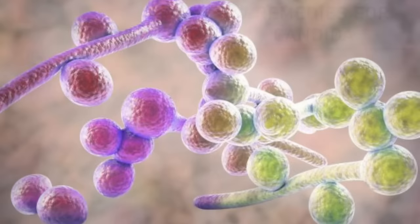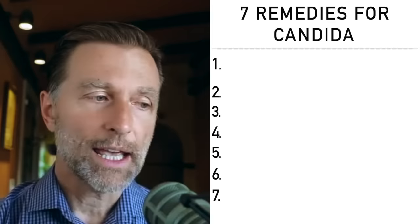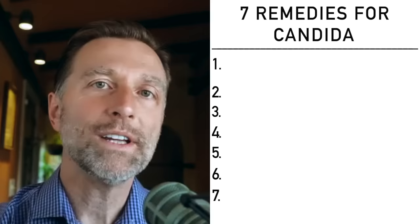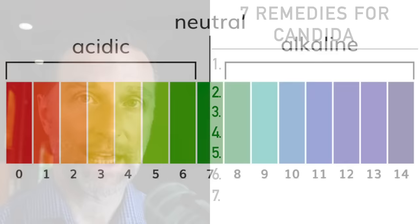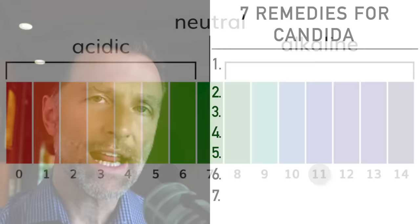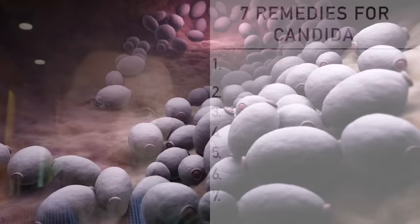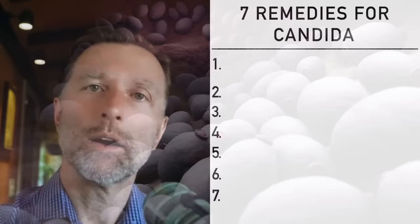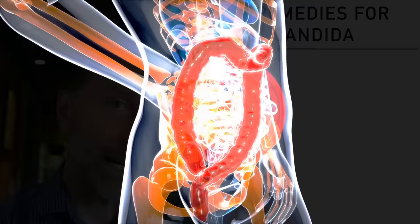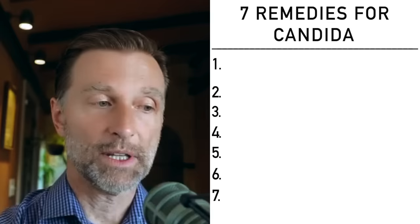One unique thing about candida or any fungal overgrowth is that it prefers a more alkaline environment. One of the by-products of candida is that it releases ammonia, which is extremely alkaline — about 11 on the pH scale. Normally gut pH should be about 5 to 5.5. When you have a candida infection — white tongue, overgrowth in private parts — you'll notice the person's breath smells like ammonia. That tells us the large intestine has shifted from slightly acidic to too alkaline, creating a breeding ground for more candida.